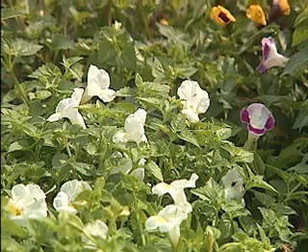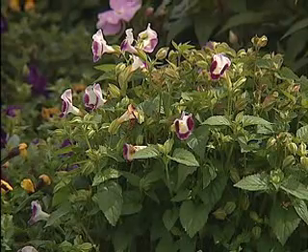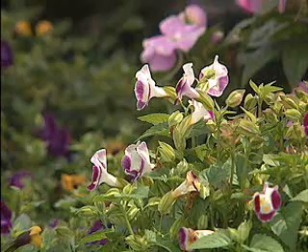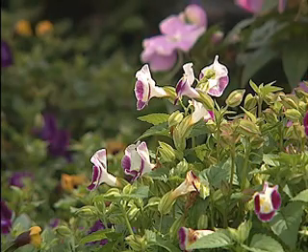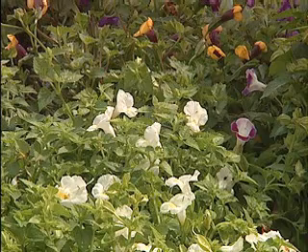Now, these plants like a sunny to partly shaded location, so they're very adaptable to light conditions in the landscape. They like a well-prepared bed, but they will grow and bloom their hearts out with really not a lot of care. And because they don't get any pest problems, you're not ever going to have to spray them. An occasional application with a soluble fertilizer will keep them growing vigorously through the summer. There's no deadheading involved as well — the flowers fall off naturally.